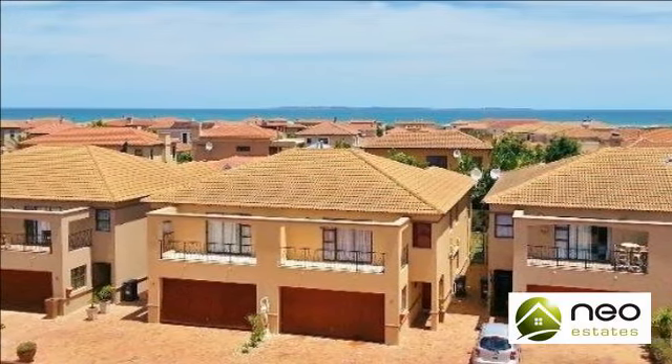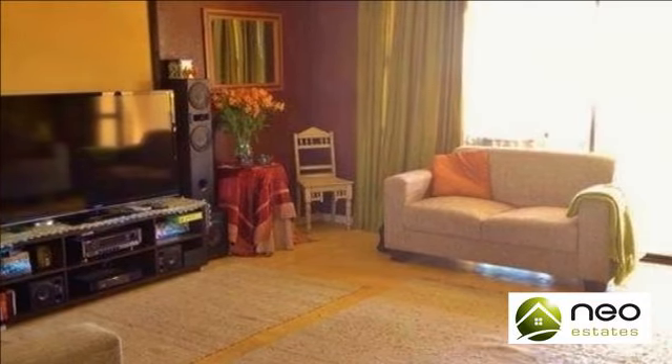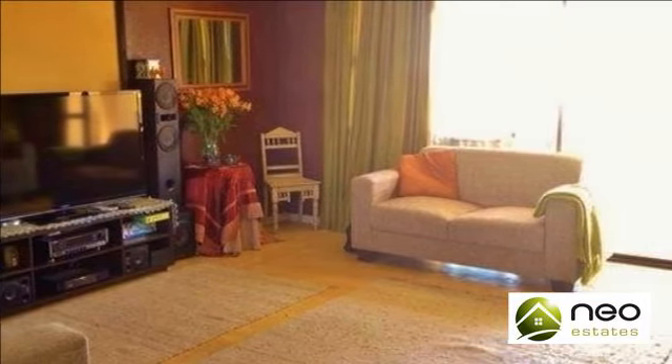Ultra-spacious multi-level townhouse with breathtaking views for sale in Big Bay, Bloubergstrand. Walking distance from the beach,